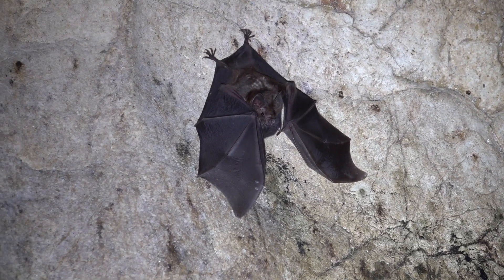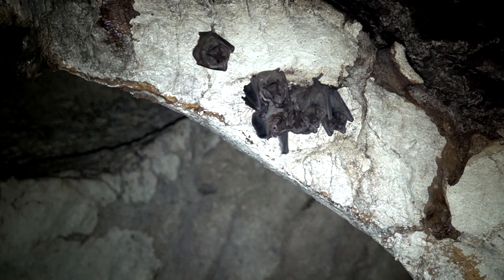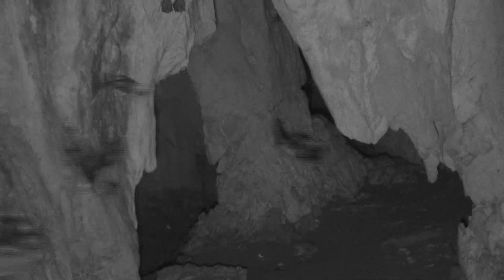Short-tail bats of several species are fruit feeders. Most of the bats leave the cave within the first two hours after dark.